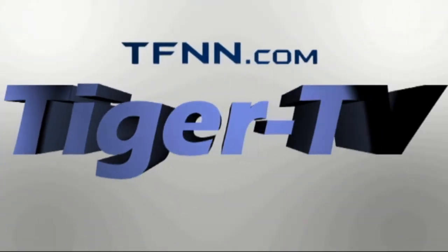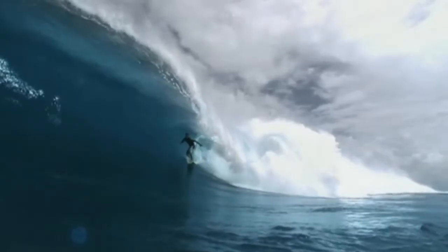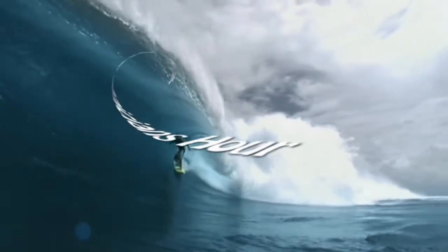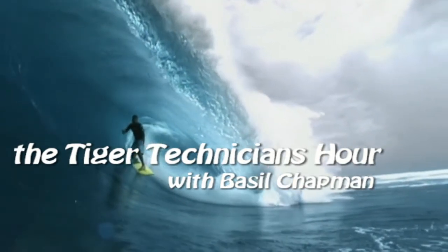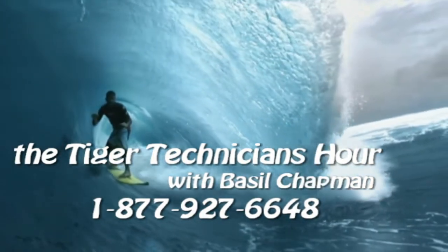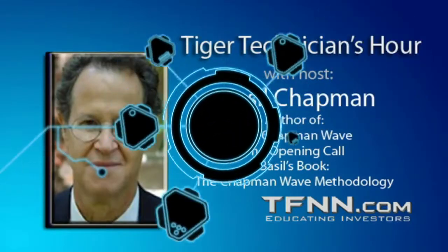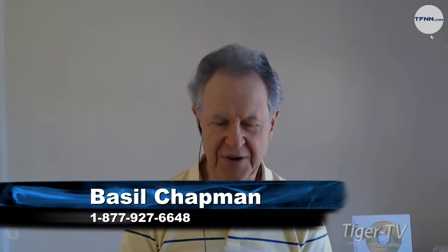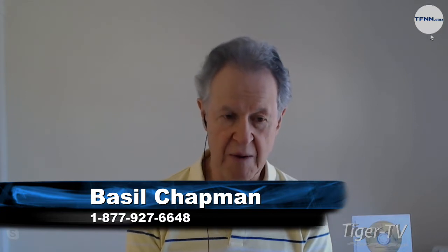The following is a presentation of TFNN, The Tiger Technician Hour, with your host Basil Chapman. Call now toll free at 1-877-927-6648, internationally at 727-445-1044. Now, Basil Chapman. Hi everyone, Basil Chapman, Tiger Technician Hour on the 4th of April. My pleasure to be here Monday through Friday, and thank you so much for those who were able to attend my live presentation last night, my webinar for subscribers.